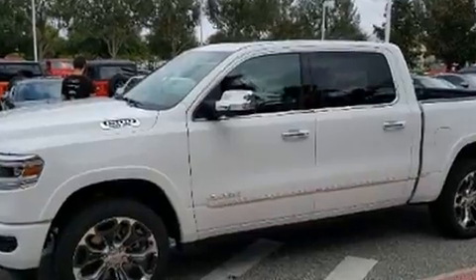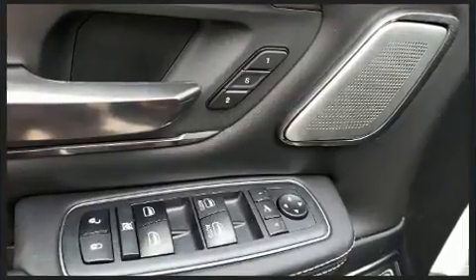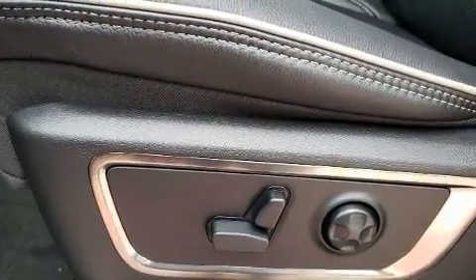It's equipped with tons of terrific amenities, but it won't break your budget, like leather upholstery, voice-activated navigation, heated and ventilated seats both front and rear, rain-sensing wipers, blind spot sensor, adjustable pedals, a bed liner, and power windows.